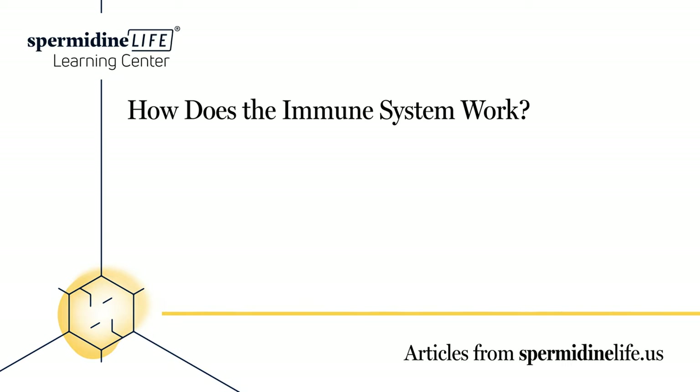Type 1 diabetes: With type 1 diabetes, the immune system attacks and destroys insulin-producing cells in the pancreas. Rheumatoid arthritis (RA): With RA, the immune system turns on itself, attacking the joints. This will cause redness, warmth, soreness, and stiffness in the joints. This can start as early as your 30s or sooner.